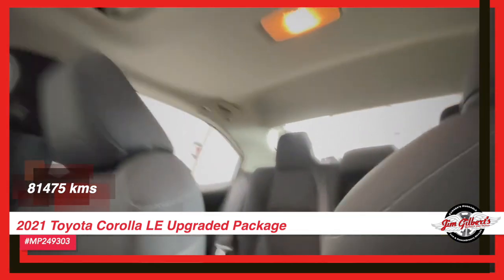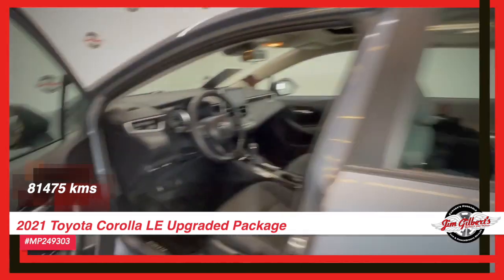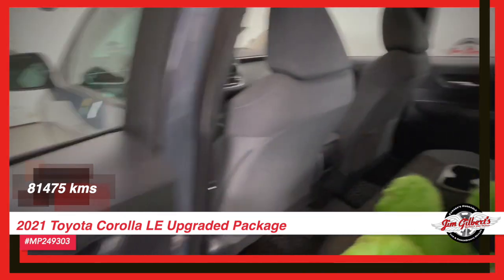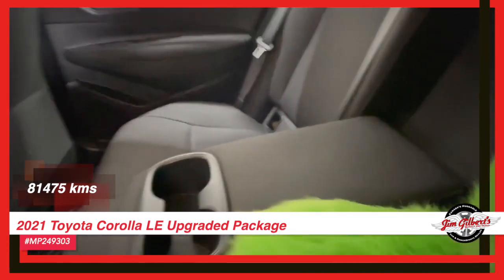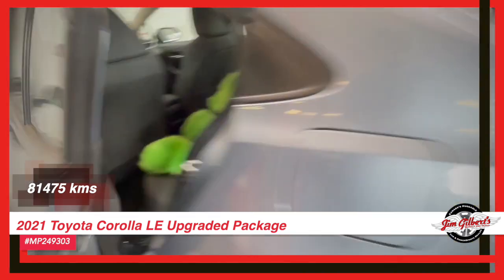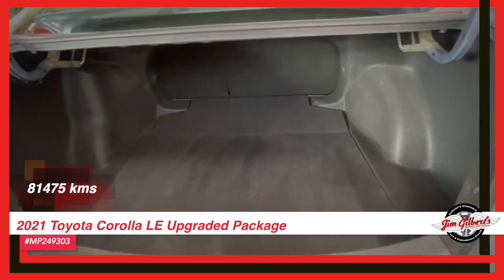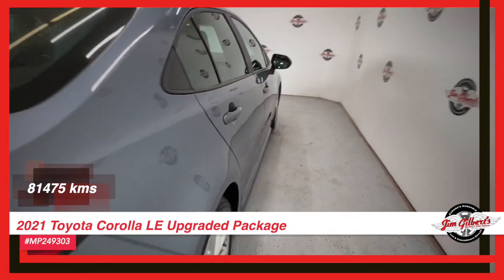Grab your 2021 Toyota Corolla LE Upgraded Package today and embark on an unforgettable journey. Drive in or give us a call at 506-459-6832 at Canada's Huggable Car Dealer.